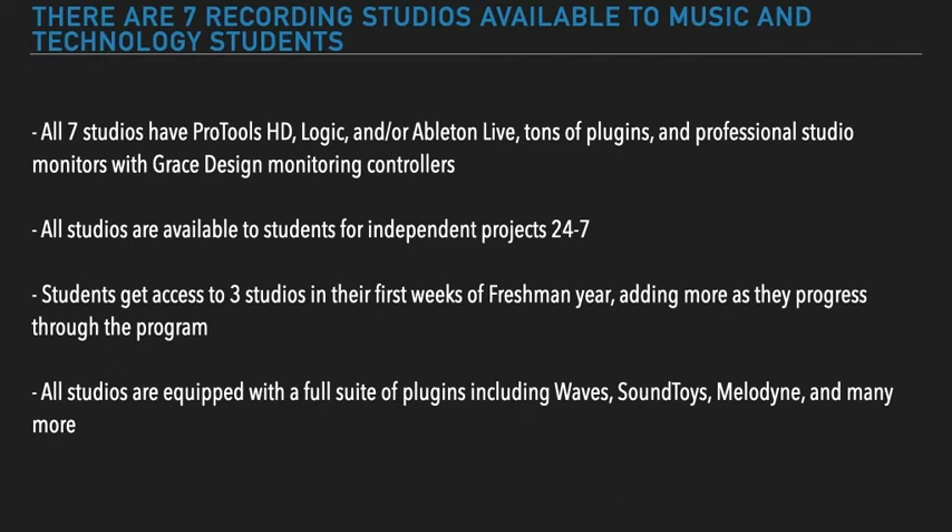Students get access to three studios in their first weeks of freshman year, adding more as they progress through the program.